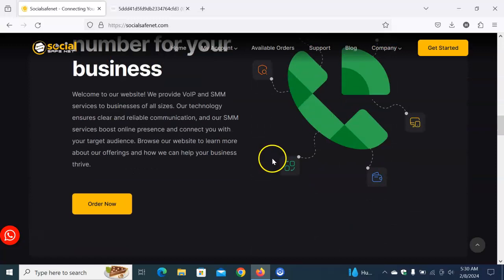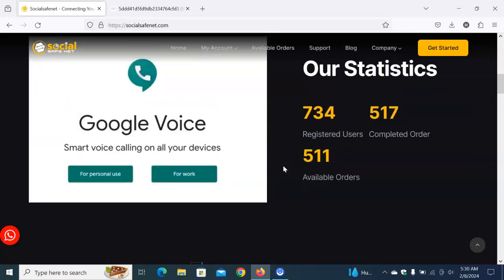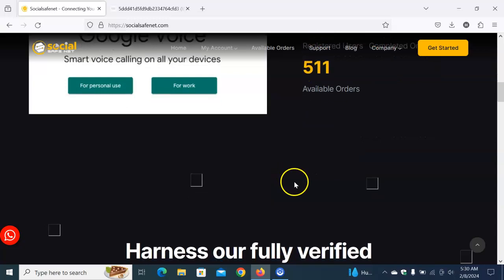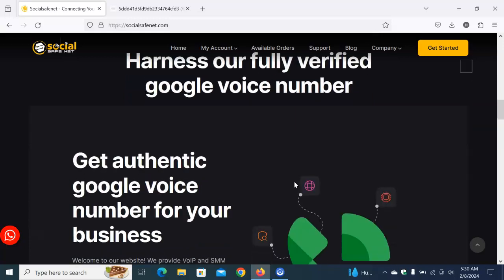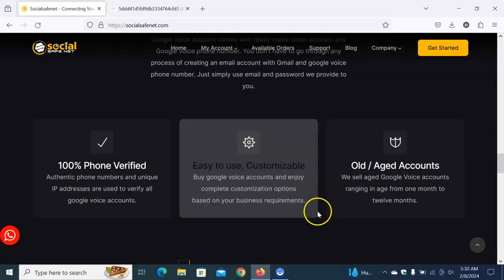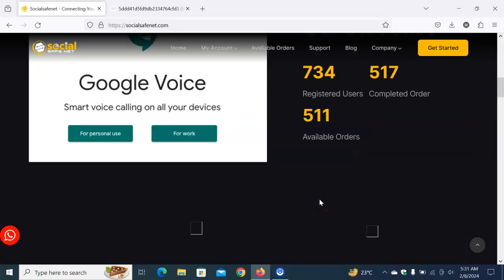The site has been up for a while and you can see from the statistics that there are users already using it and enjoying it. So you too are not going to be left out — get that verified Google Voice number today without wasting any time.